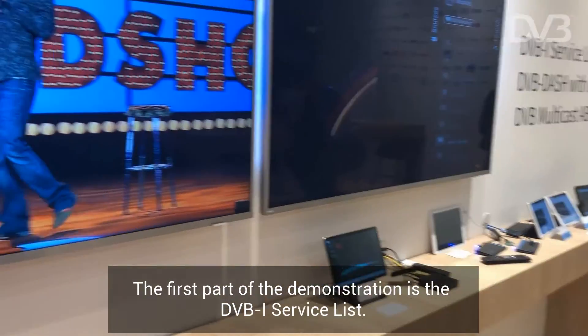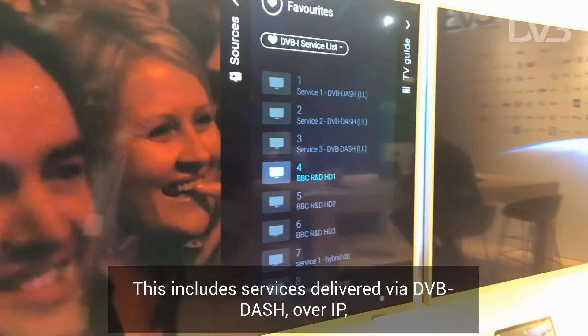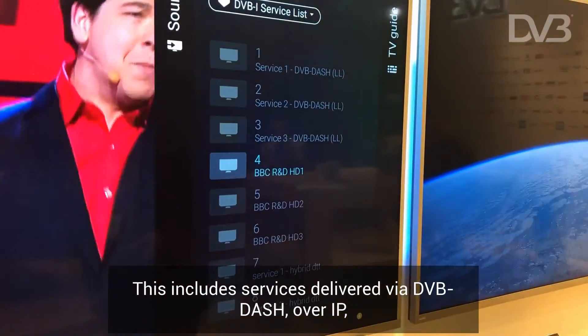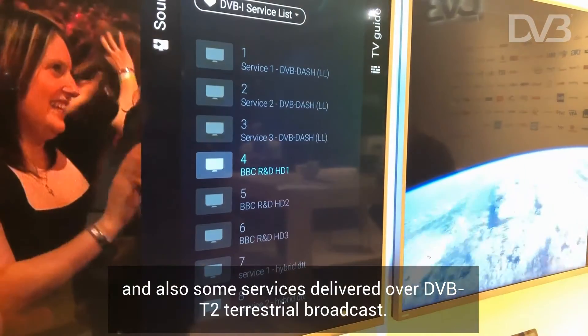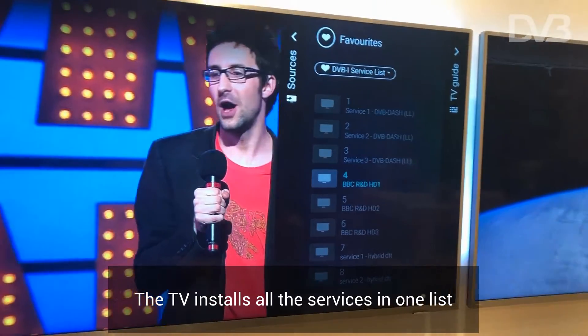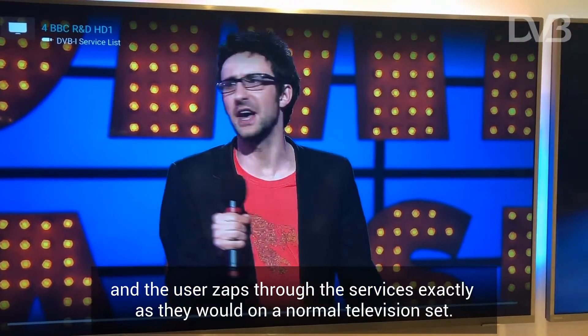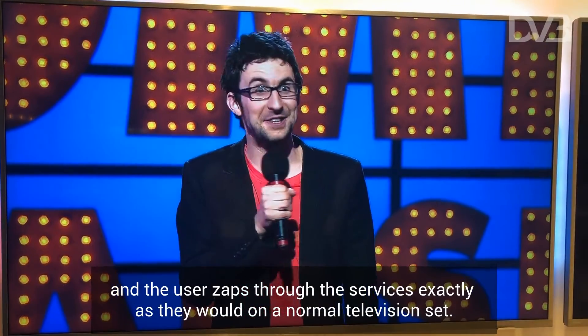The first part of the demonstration is the DVB-I service list. This includes services delivered via DVB-DASH over IP and also some services delivered over DVB terrestrial broadcast. The TV installs all the services in one list and the user zaps through the services exactly as they would on a normal television.